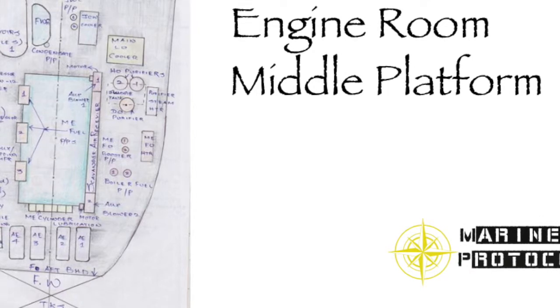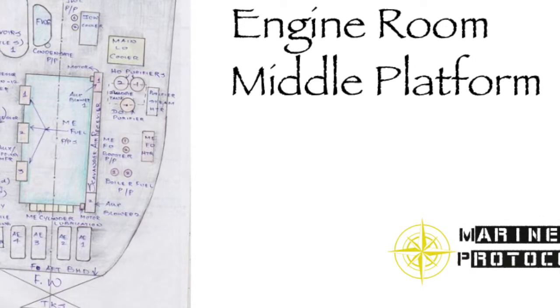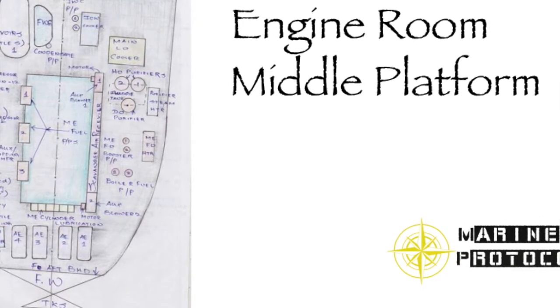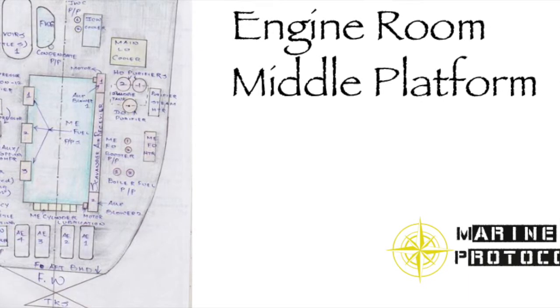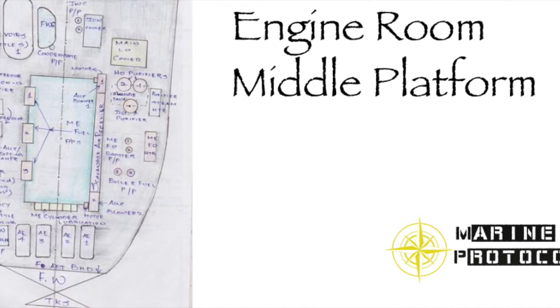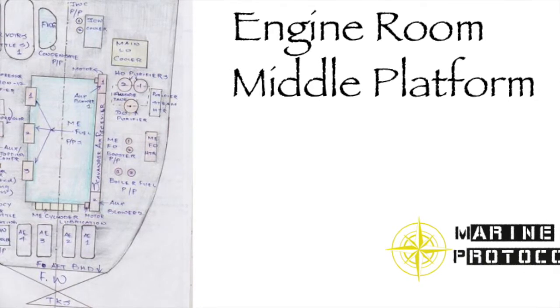You can expect to find the following pumps on the middle platform of the ship's engine room: 1) main engine booster pump, 2) boiler feed pump, 3) fresh water condenser pump, and 4) main engine fuel pumps.